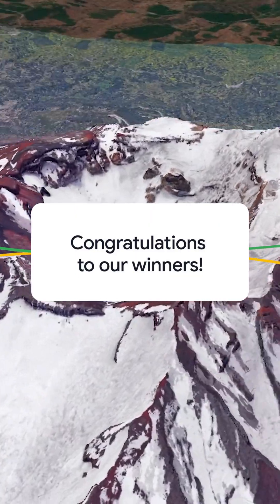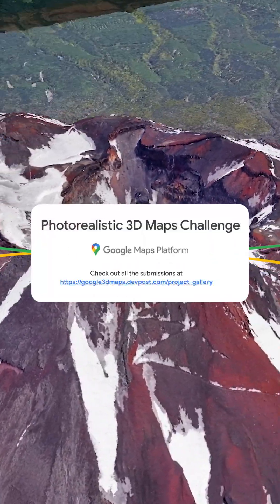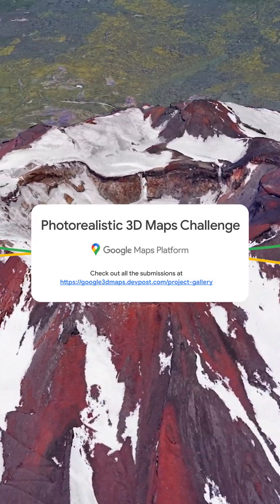Congrats to all of the Google Maps Platform Photorealistic 3D Maps Challenge winners. Check out all of the submissions at Google3DMaps.DevPost.com.